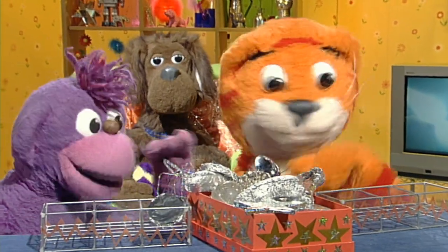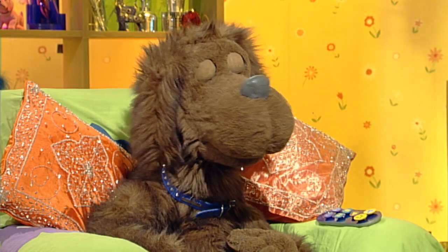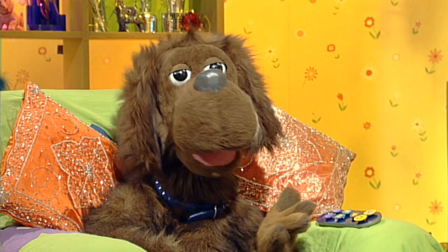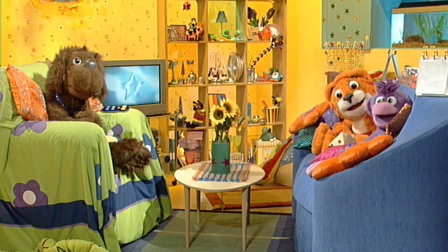Thank you, oh great quizzer dog. I'm going to have another biscuit. It's a shame quizzers can't have shinies. Anyway, how did you get on? If you got the question right, give yourself a shiny!